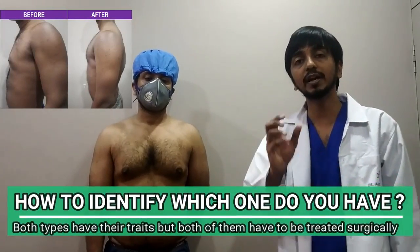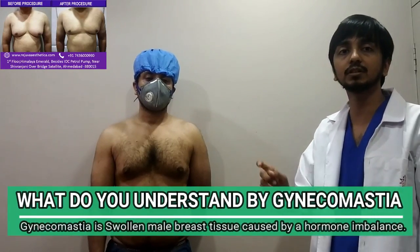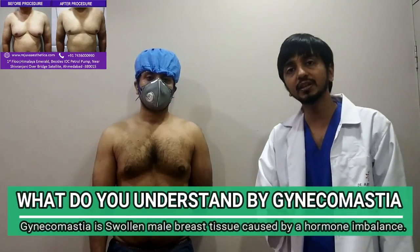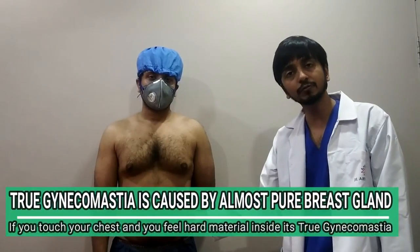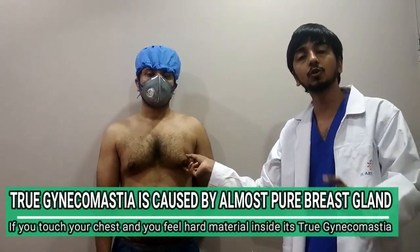Gynecomastia means 'gynec' means female and 'mastia' means breast — so if a male is having female-like breasts, it is called gynecomastia. If true gynecomastia is present, its consistency will be harder. If you see this, it's fat — it's soft in consistency. And if you see this, it is harder.